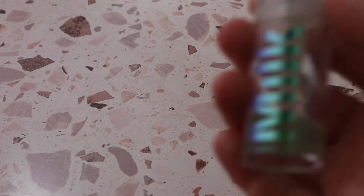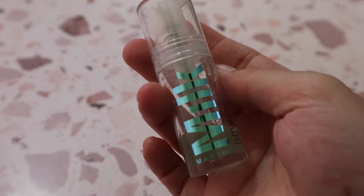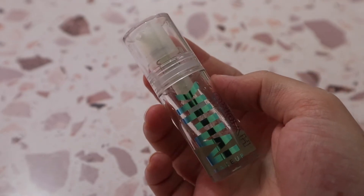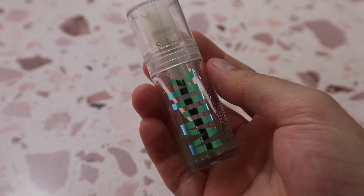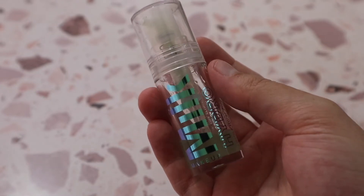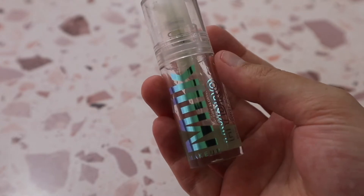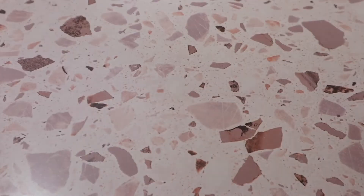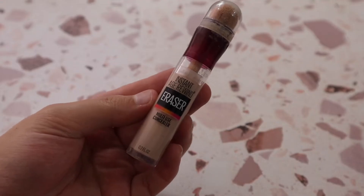I also have the original Milk Hydro Grip Primer, which I've used quite a bit. It's still a really good one, but will I repurchase it once I finish it? Probably not — I'm just not super into gripping primers anymore, which is also why I feel like I don't enjoy a lot of the e.l.f. primers. But it is genuinely a really good primer.